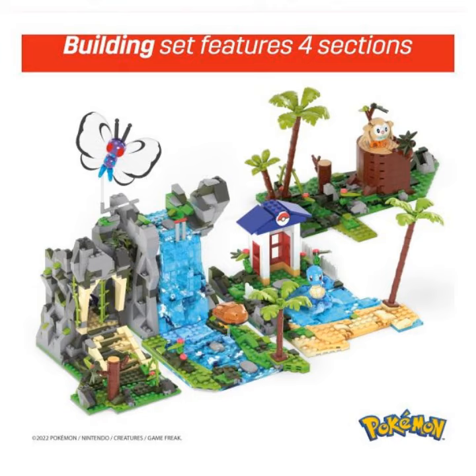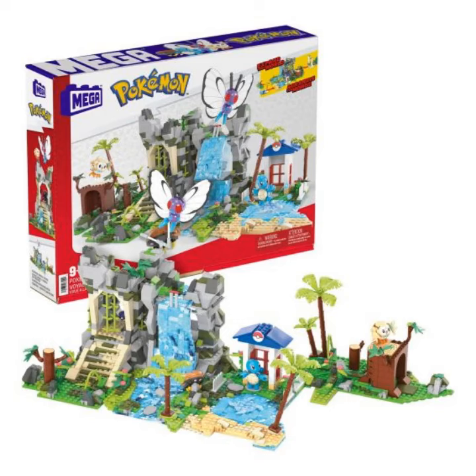The building set features 1347 bricks and pieces to build a huge environment with four sections that connect to open and close a cave and find a hidden great ball inside. Build a cave in the rainforest, a mountain with a waterfall and an entrance to the jungle ruins, a lake with a small beach and a forest.